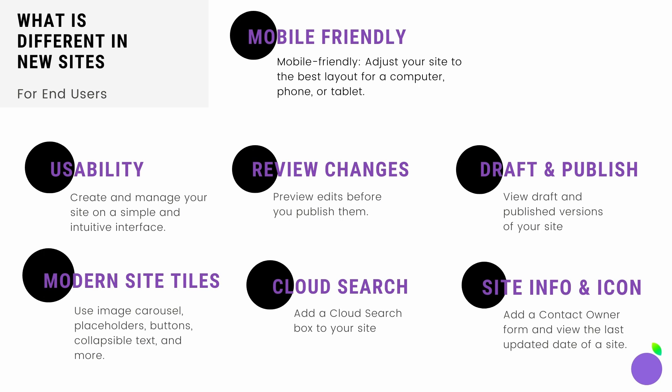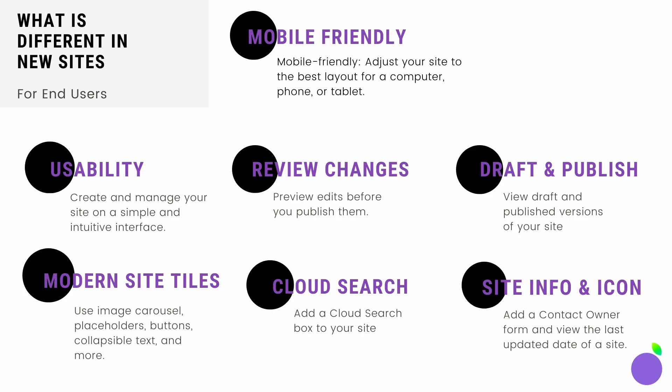You can add a cloud search box to your site. You can add a site info icon, a contact owner form, and view the last updated date of a site. It's also now mobile friendly, so you can adjust your site to the best layout for a computer, phone, or tablet. You can also set up a custom web address using a domain you already own. The new sites are much more secure, with HTTPS always enforced. The one limitation is that you can now only add five sub-pages to any particular page, compared to unlimited sub-pages in Classic Sites.